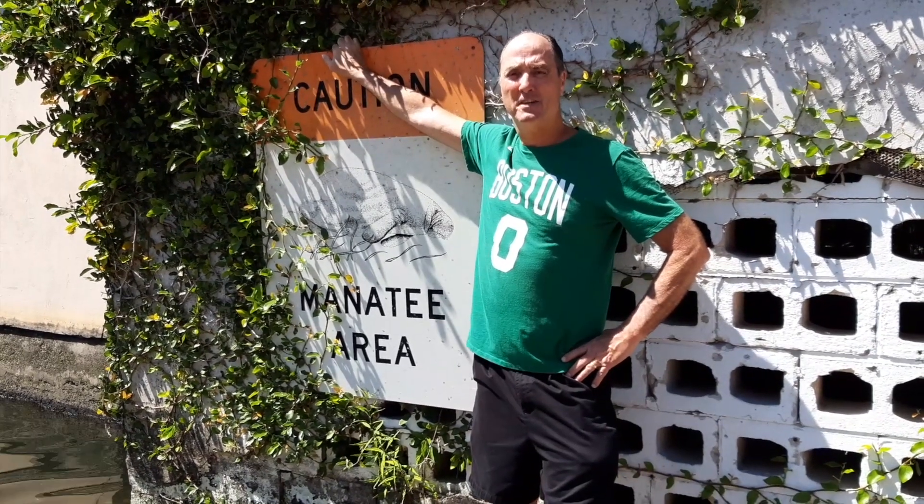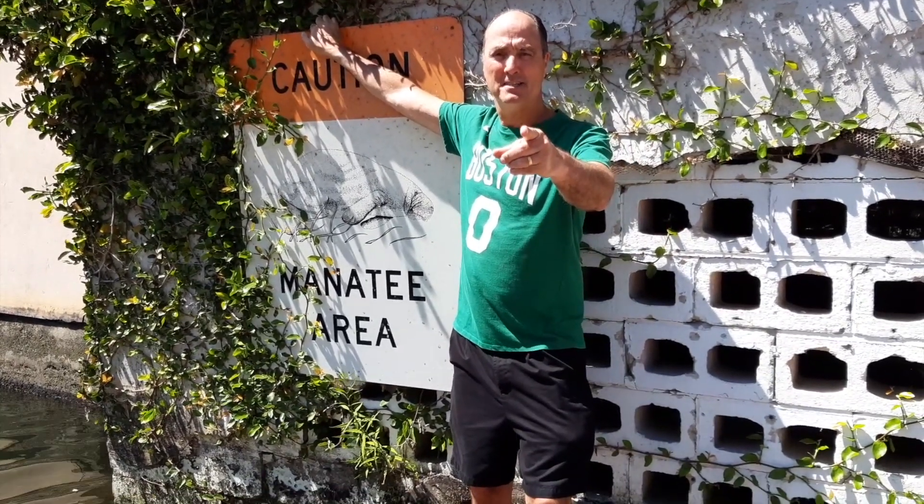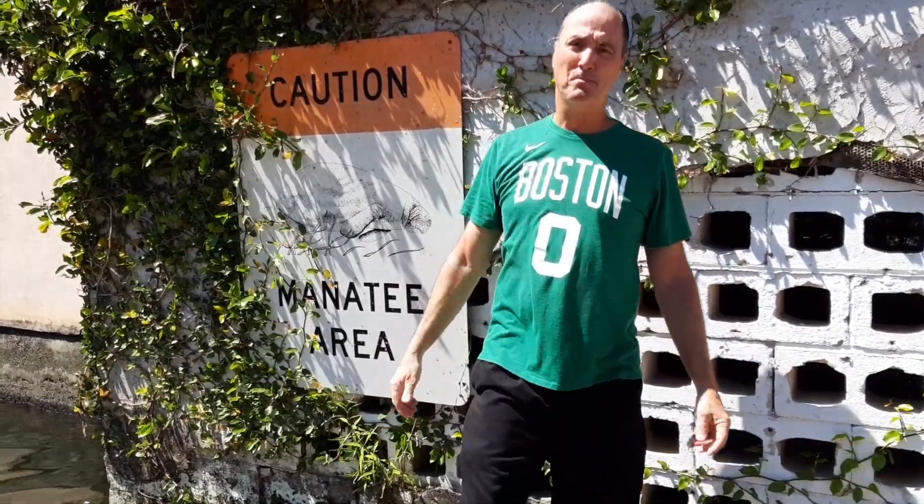Welcome to Mr. Duff, the Science Buff, explores Freshwater Florida. And remember, who needs Bill Nye, the Science Guy, when you got Mr. Duff, the Science Buff?